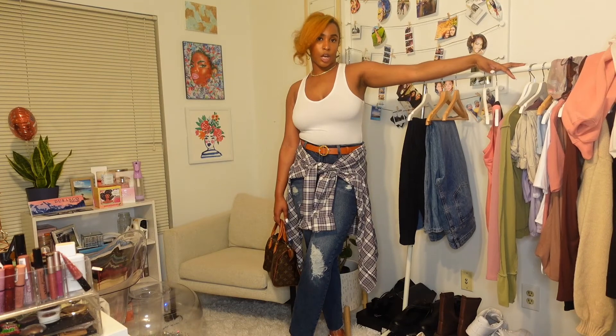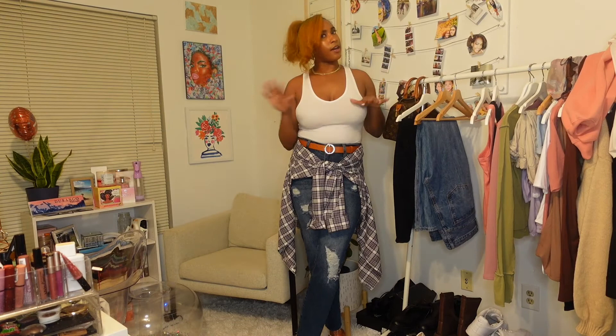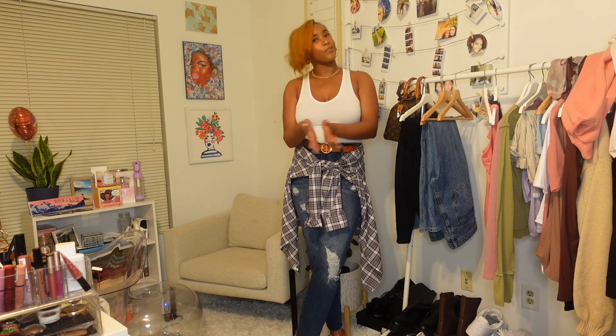Let me know which outfit is your favorite — I have a couple favorites but I want to hear from you guys first. Thank you guys so much for tuning in to today's video. Don't forget to give this a big thumbs up and let me know if you like content like this. I definitely want to try more styling with the tons of clothes I already have. So please like this video, share this video, comment, everything — and I will see you guys in my next video. Thank you guys so much for watching.